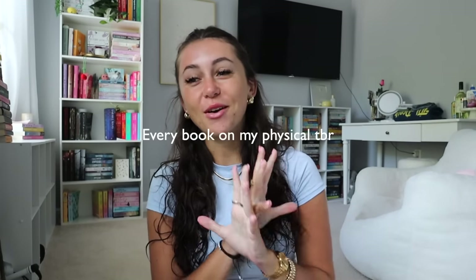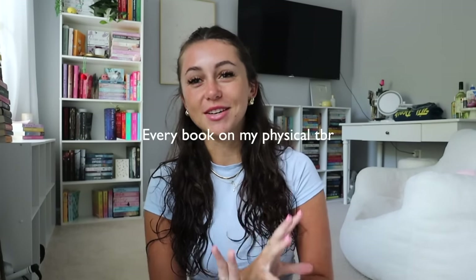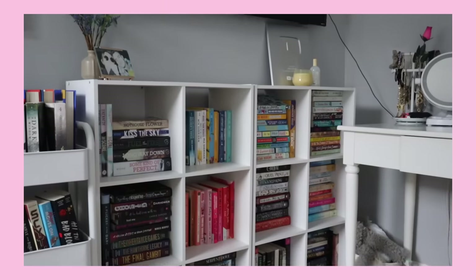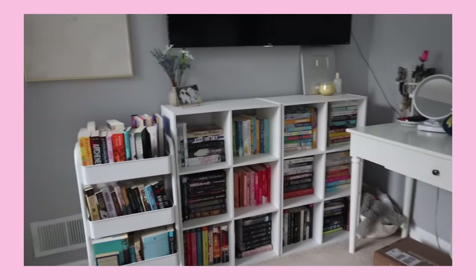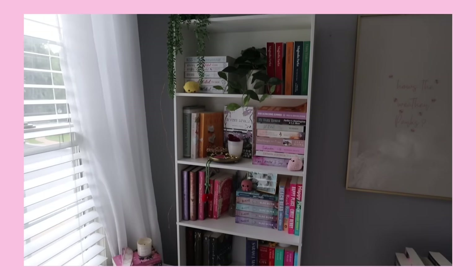Hi guys, welcome or welcome back to my channel. Welcome to today's video. This one has been requested a lot more recently and it's scaring me a little, because we're going to be talking about all of the physical books on my TBR. Every single shelf or cubby has books on it that I have not read yet, even though this one specifically back here has books that I've read, but there's a couple on there that are TBR books just because I wanted them with other books.